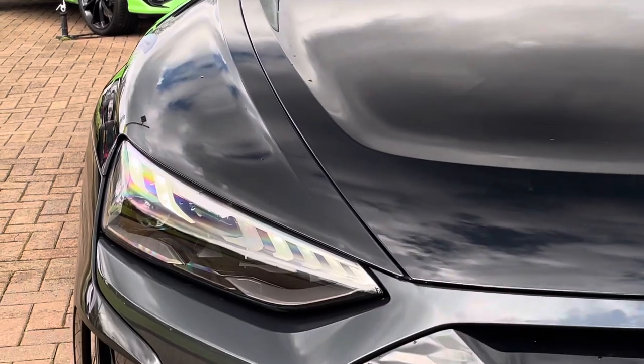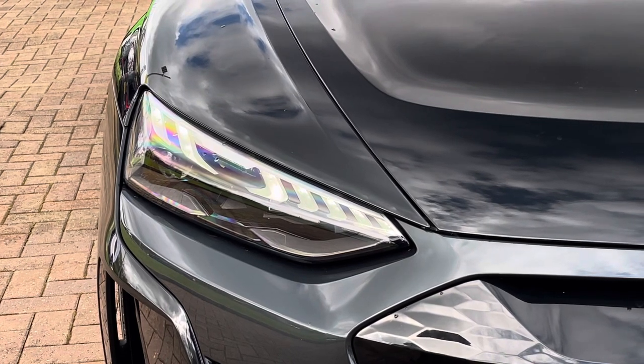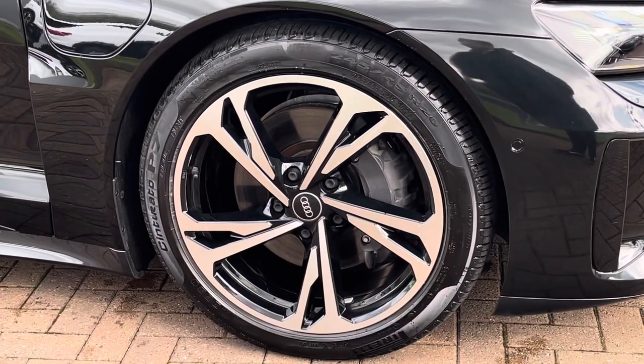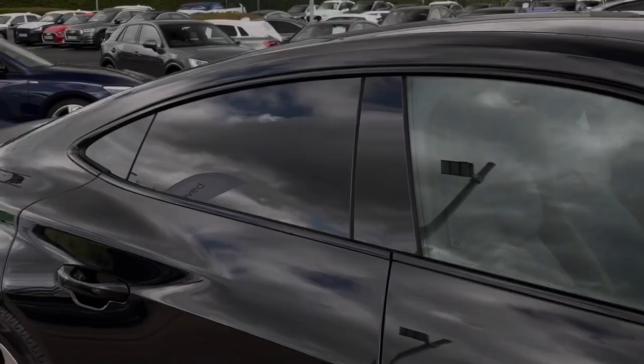Looking towards the exterior key features of the vehicle, we do find these gorgeous LED headlights which are perfect for visibility in every weather condition. These are also the matrix design. Looking down towards the wheels, we find these fantastic 20-inch 5-spoke design alloys finished in a gorgeous diamond cut, and they really complement the black paintwork.